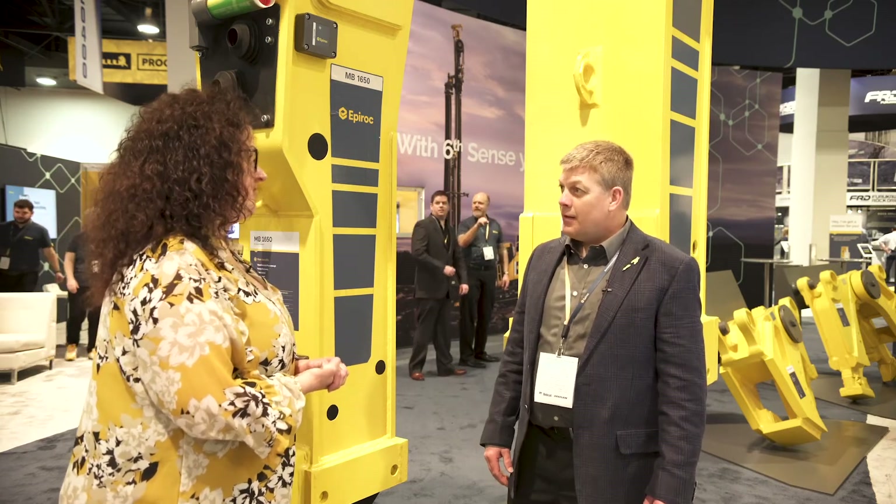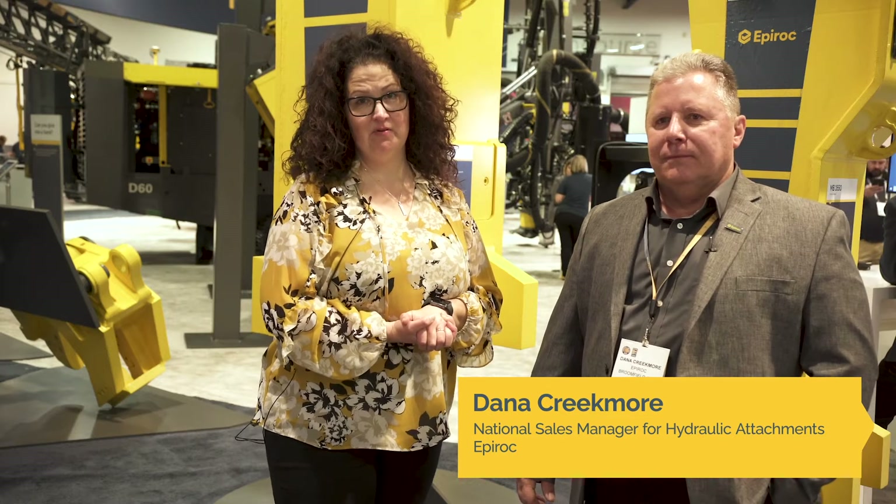Awesome, thank you Rich. Thank you, have a great day. I'm here at the Epiroc booth to speak to Dana Creekmore, National Sales Manager for Hydraulic Attachments at Epiroc. Hi Dana. Hi Maura. Thanks for being with me today. You're welcome, happy to be here.